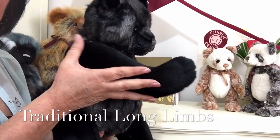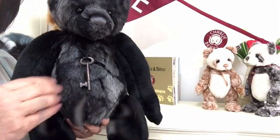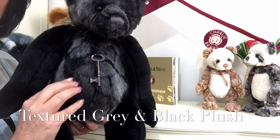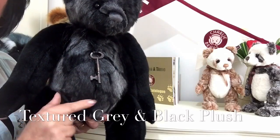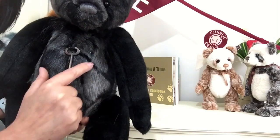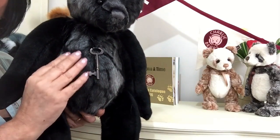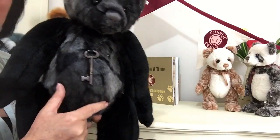He's got the long limbs that give him that traditional teddy bear look, but the other plush that's being used that we can see on his body is actually textured and you can feel this texture as well as see it. It's giving a sort of a grey effect because we've got different shades of black and grey running through it with veins, but it's really unusual and it's very soft, and you can feel the different textures that run through it as well.